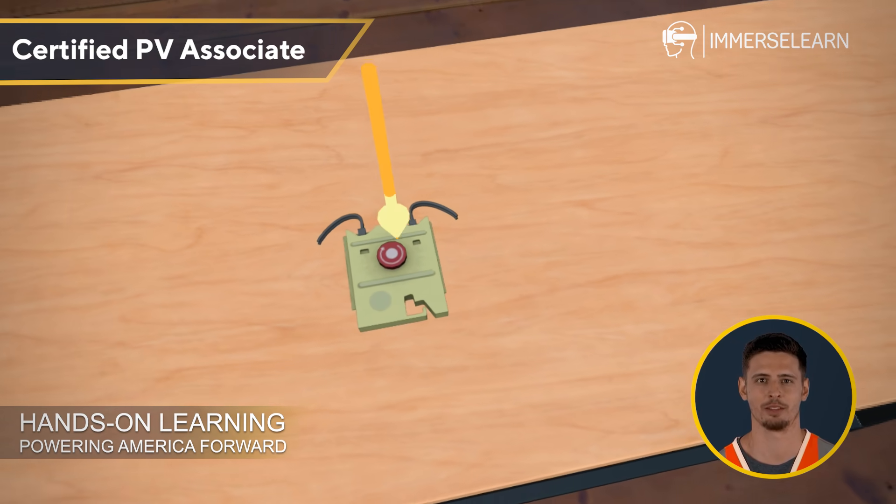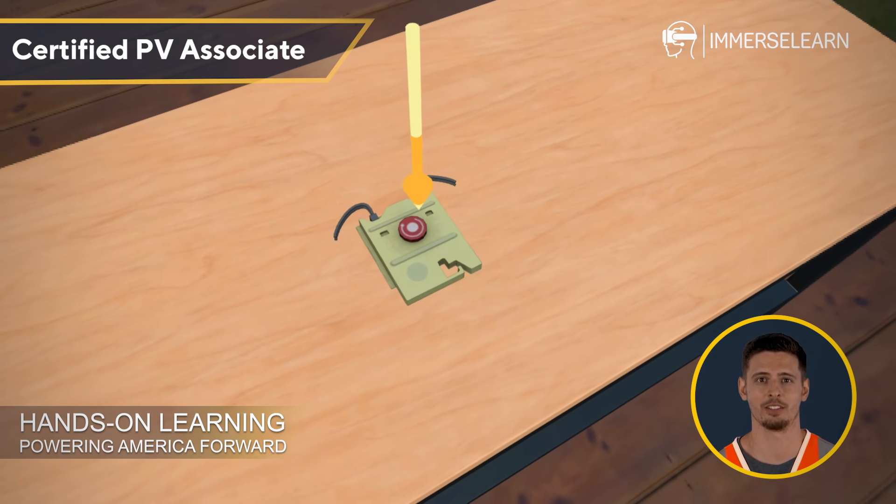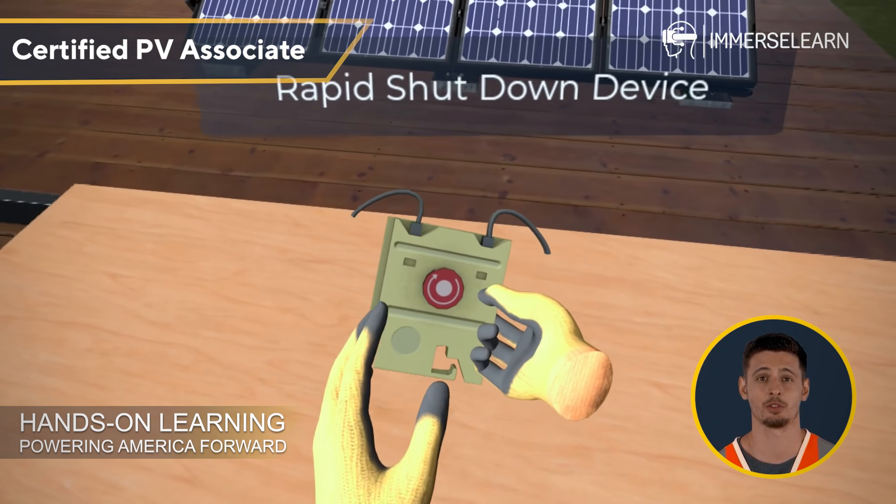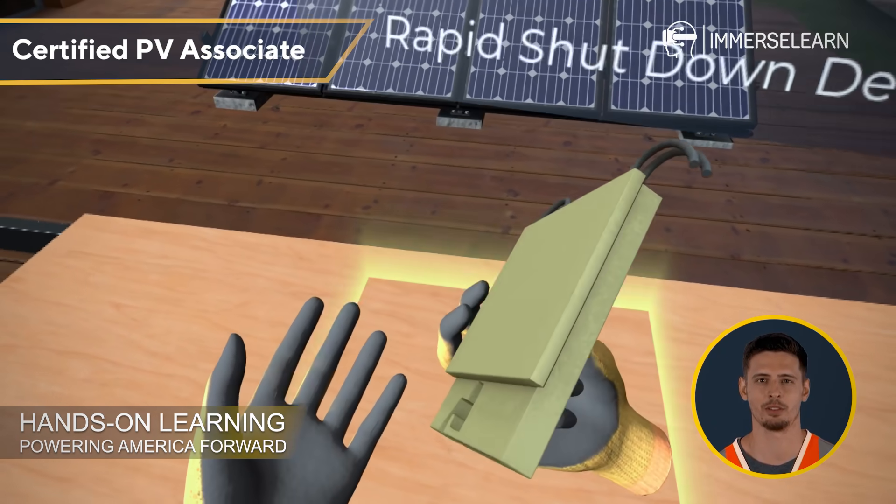Now, let's talk safety. Meet the rapid shutdown device, designed to quickly de-energize the system during emergencies or maintenance. This is crucial in ensuring the safety of technicians and first responders.